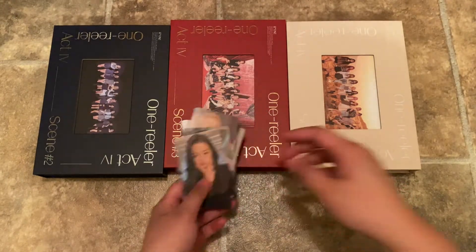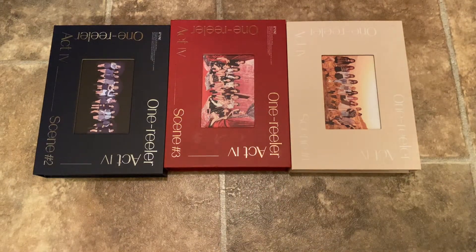And that is it for the pre-order ones. I really think those are nice to have if you want a full set of photo cards for all the members and can't obviously get it through the album. I think that's a really nice way to get it.